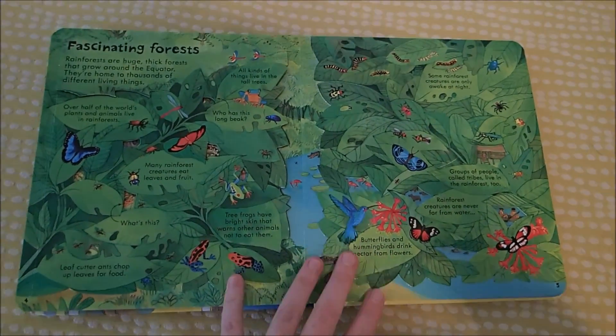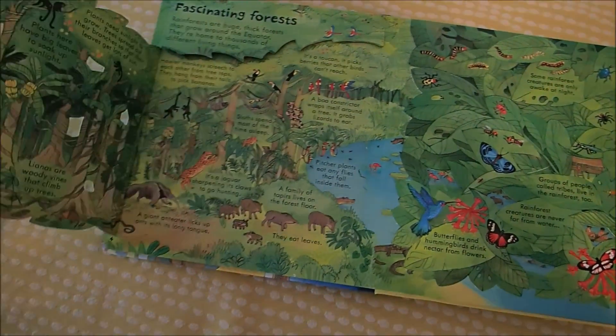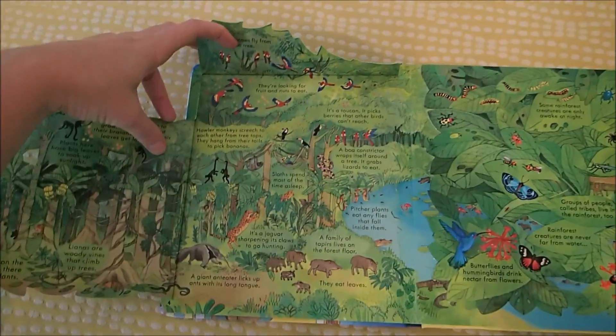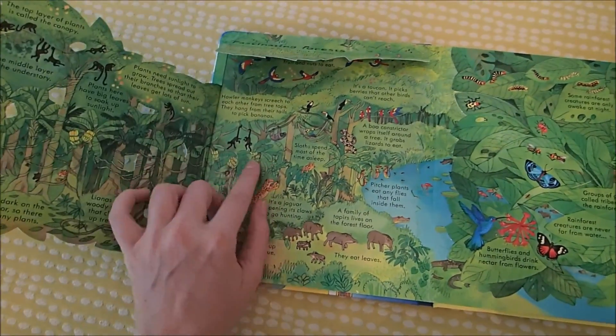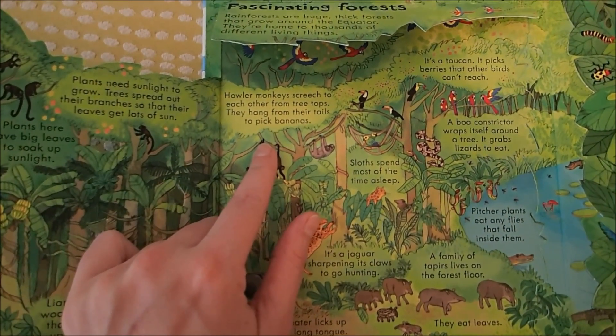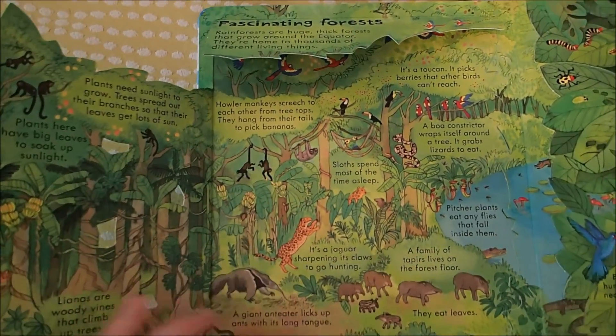Here we've got the rainforests, which I love — big, huge flaps to open. Just beautiful. I love how it's got the monkeys going over the whole page. And then here it talks about how howler monkeys screech to each other from treetops and hang from their tails to pick bananas.